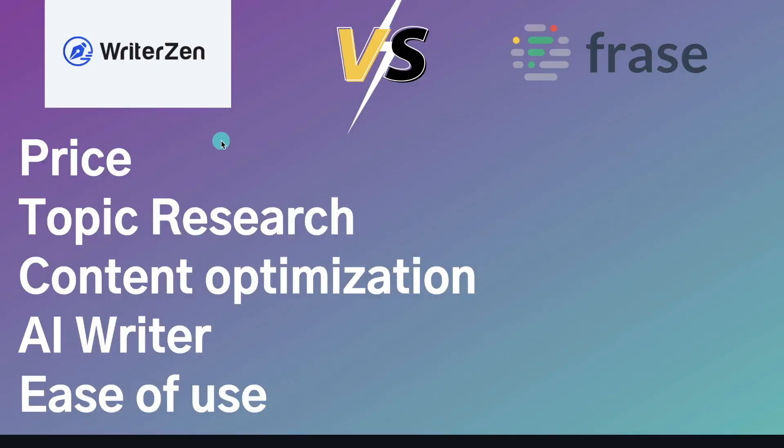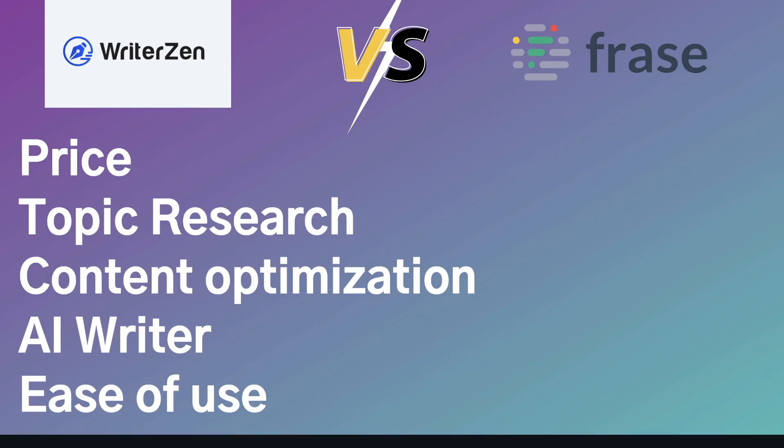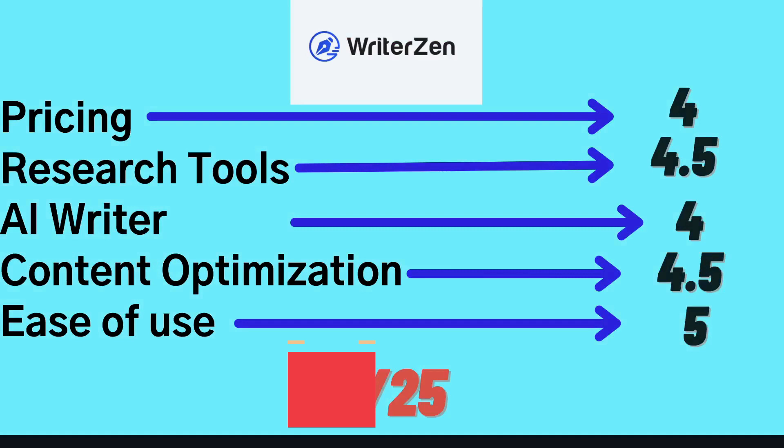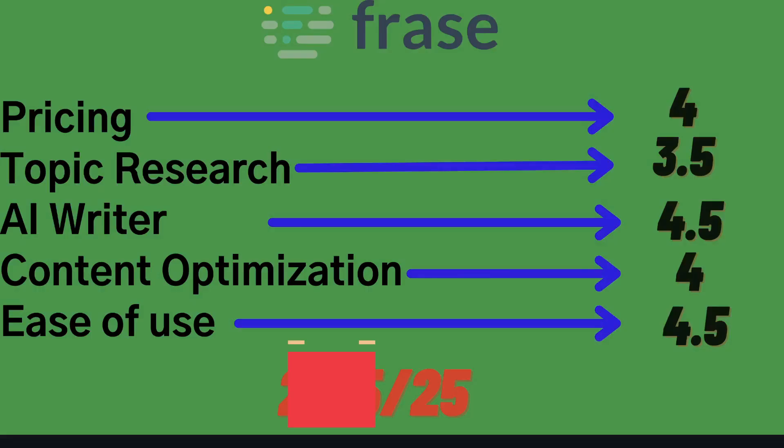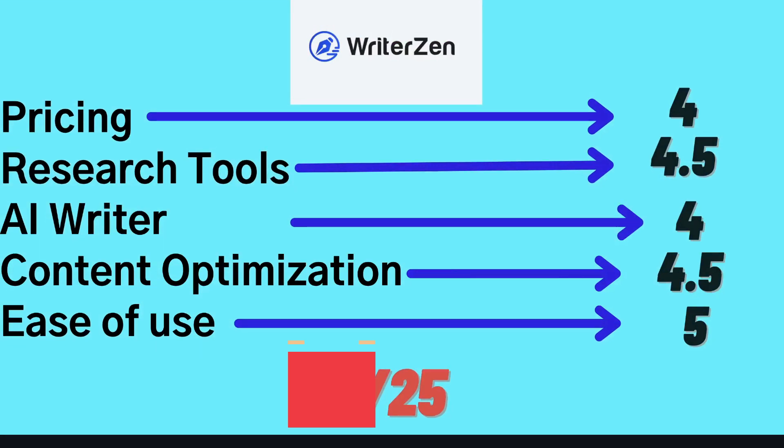In order to do a fair comparison, we'll be looking at things such as pricing, specific features such as the topic research and the content optimization tools. We'll also be taking a look at the AI writers included in both WriterZen and Phrase, and lastly we'll be looking at how easy or beginner-friendly both of these optimization tools are. Stick around until the end of this video where I'll give an overall rating of both and my recommendations as to which is the better SEO optimization tool.